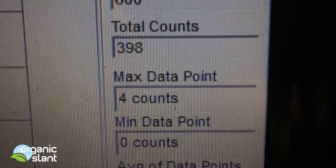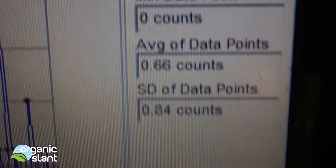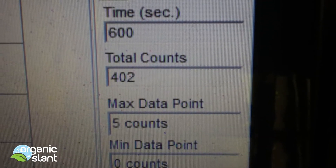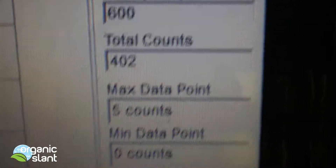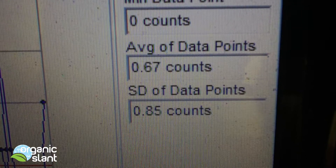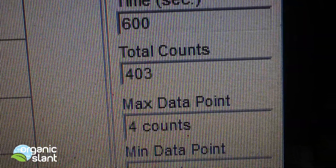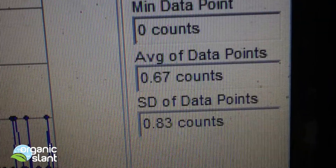Test one on the Wonderful almonds: 398, four count high, 0.66. Test two on the Wonderful almonds: 402, five count high, 0.67. Test three on the Wonderful almonds: 403, four count, 0.67.